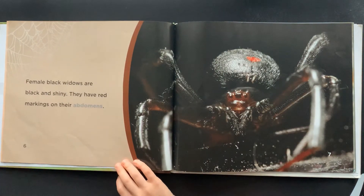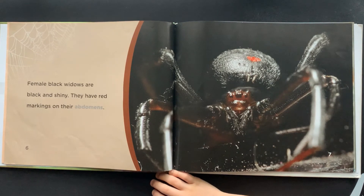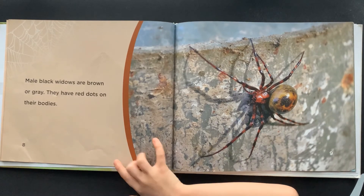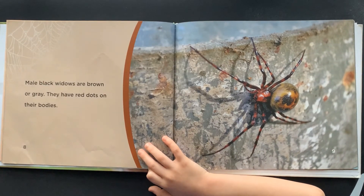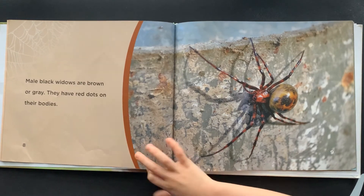Female Black Widows are black and shiny. They have red markings on their abdomens. Male Black Widows are brown or gray. They have red dots on their bodies.